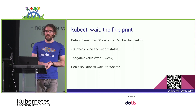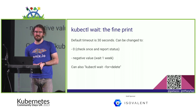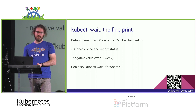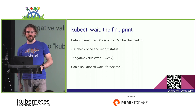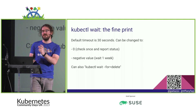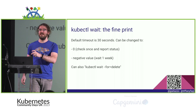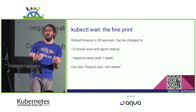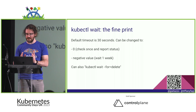Some details on `kubectl wait`: the default timeout is 30 seconds, which is often not enough — you'll want to bump it to five minutes or so. You can set the timeout to zero to just check right now and use the exit status code. You can also wait for object deletion — for instance, during a rolling update waiting for old pods to be gone using `kubectl wait --for=delete` with a selector.